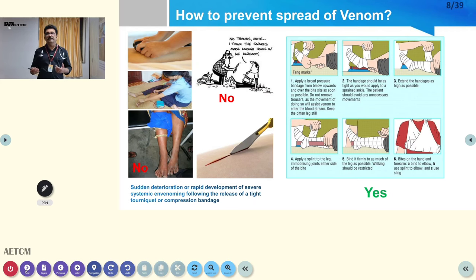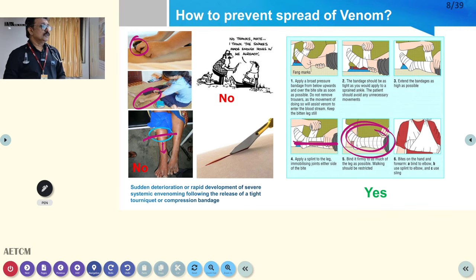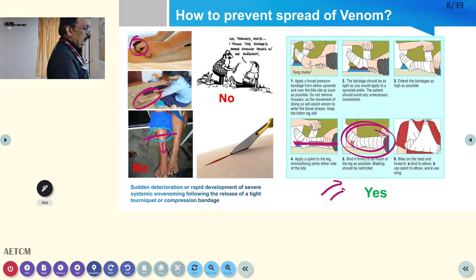After a snake bite, local people often apply unwanted remedies such as tight tourniquets, electric shock, or placing stones on the bite area — all of these are contraindicated. A tight tourniquet reduces blood supply to the limb and the patient may lose the limb. Instead, apply a pressure immobilization bandage: place a wooden plank below the leg, keep the leg on the plank, and wrap an elastic bandage from the bite area upward. This prevents superficial circulation while preserving deep circulation, controlling rapid venom spread.